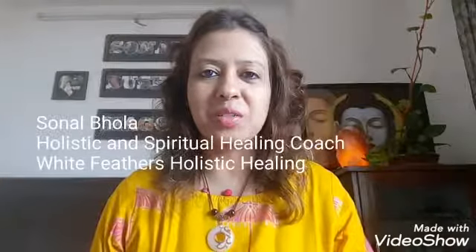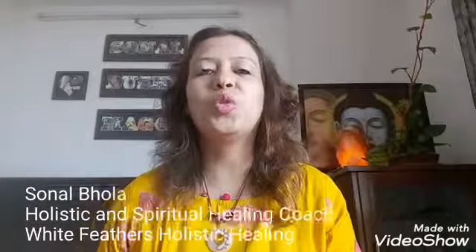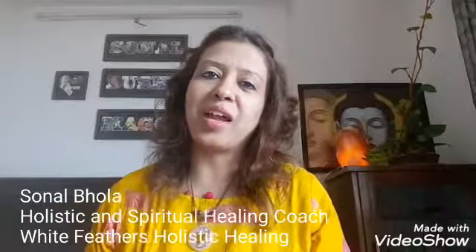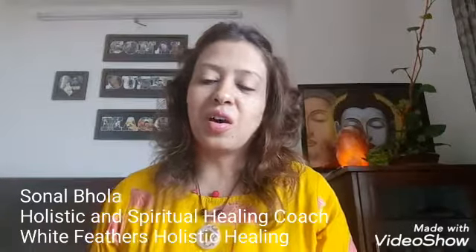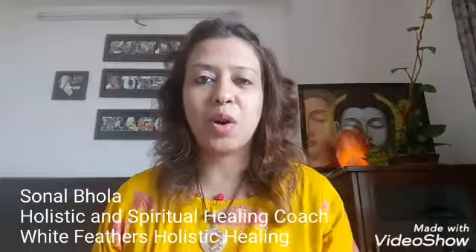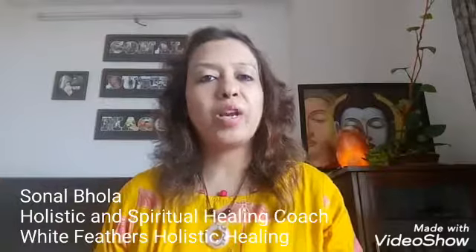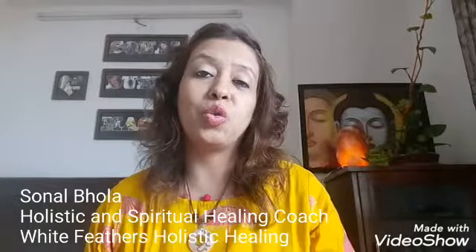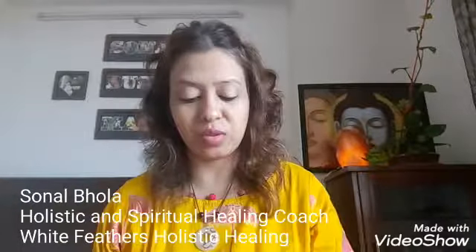Hi everyone, this is Sonal from White Feathers Holistic Healing. I am making today's video to teach you how to balance your solar plexus chakra. This video is part of my 8 chakra balancing videos, and you can learn in depth about chakra balancing in the crystal healing course at White Feathers Holistic Healing. Today's video is particularly about how to balance your solar plexus chakra with the help of crystals and gemstones.